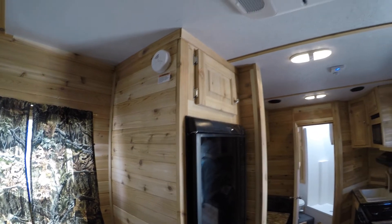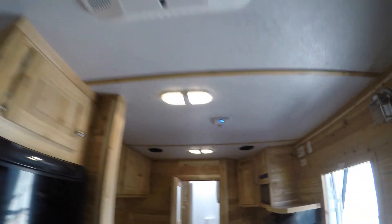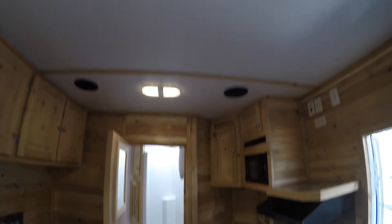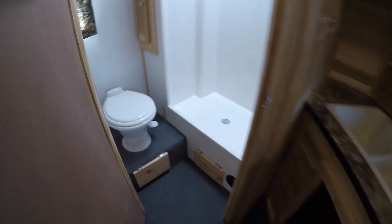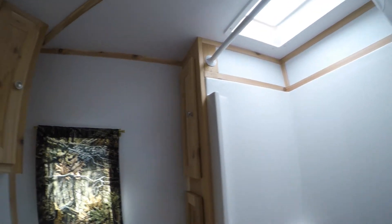Smoke detector up there. There's your air conditioner right up above me. There's your TV antenna. We've got our bathroom — lots of room in front of that toilet, and a nice big shower with storage in there as well.